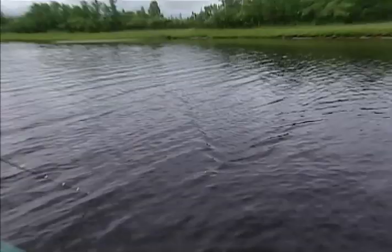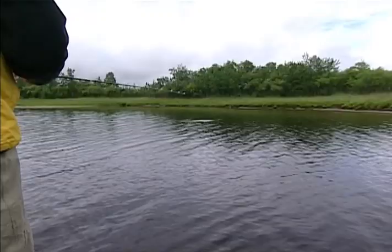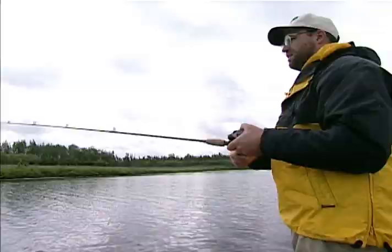Monofilament tends to be a better line for me. With some of the no-stretch braids I tend to set the hook just a little too fast. I actually like to see little bites like that where the bait just kind of all disappears.